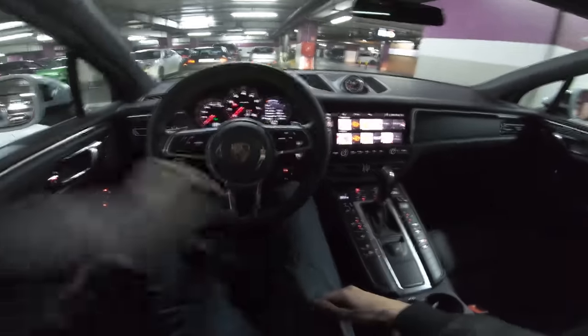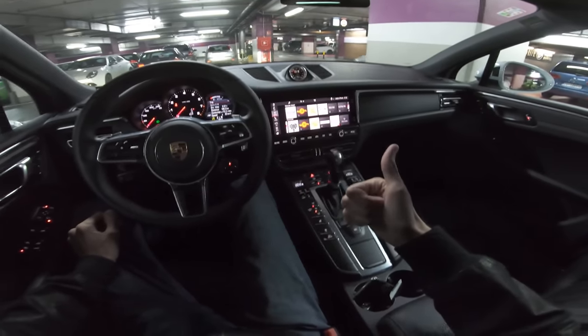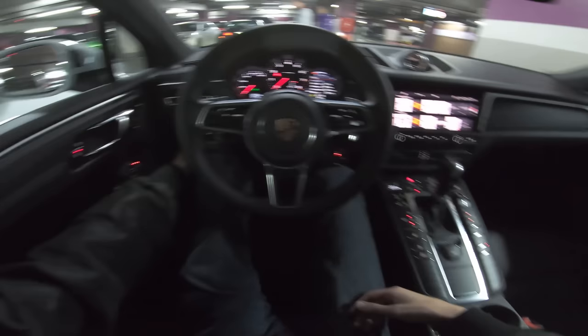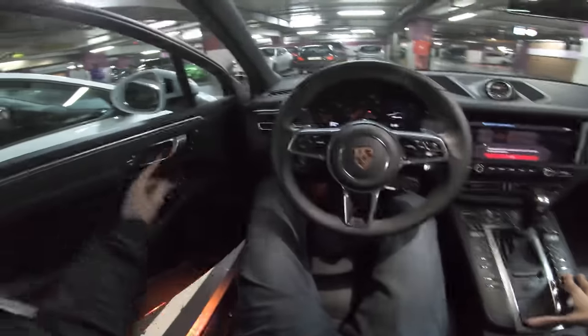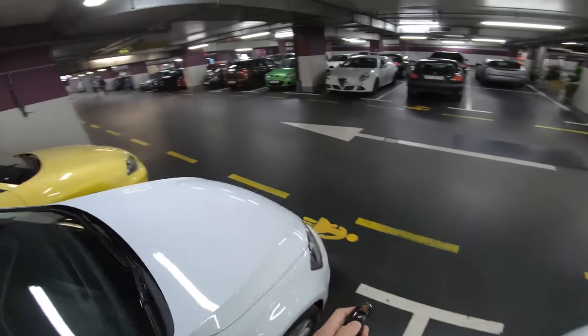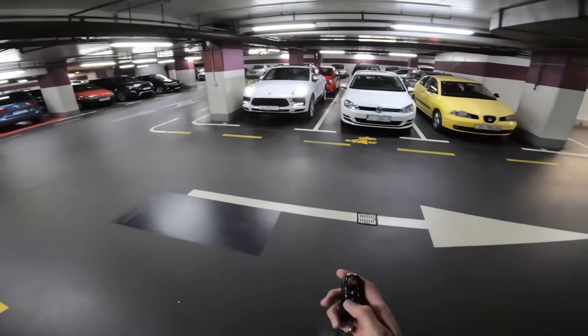So guys, this was the Porsche Macan — I hope you enjoyed this video. Please leave a comment below if you did, it really helps me a lot. Share this with a friend or someone interested in buying a Porsche. Subscribe to the channel if you haven't already for more reviews. I want to thank Porsche Croatia for calling me to test this new Porsche Macan — it's an excellent car. I was really pleased with it. Thank you guys for watching, stay safe on the road, see you in the next one — bye!